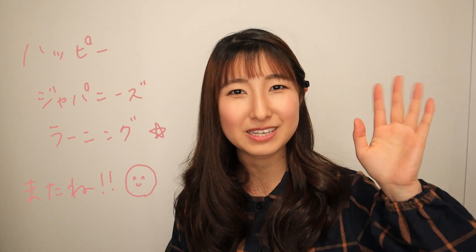Alright, that's all for today! Thanks for watching. I hope you enjoyed it and learned how to use と correctly. If you liked this video, please let me know with a thumbs up and don't forget to subscribe. I'll see you in the next video — またねー! Happy Japanese learning, bye!